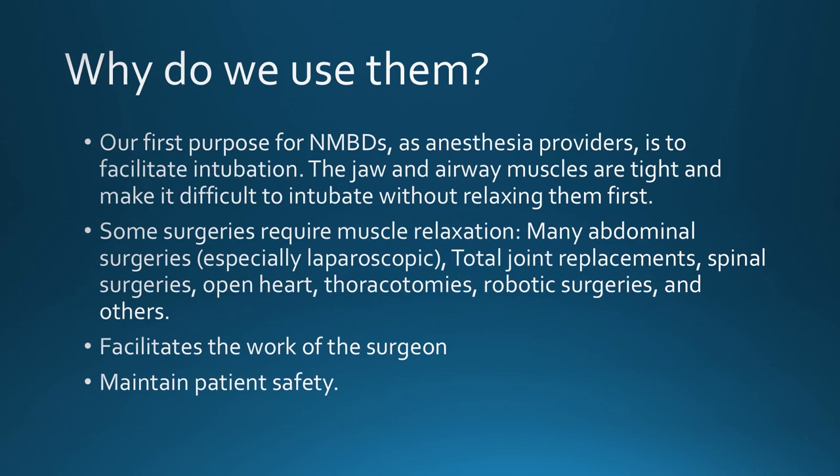There are only two classes of neuromuscular blocking drugs: depolarizing and non-depolarizing. Depolarizing drugs bind to the acetylcholine receptor, activate it, then stay attached, preventing it from reactivating. Non-depolarizing drugs simply bind to the receptor and prevent it from opening. Looking at the receptor progression: the resting state has a closed channel. When two acetylcholine molecules bind, the channel opens and sodium travels through, but only for about one to two milliseconds before a safety latch closes, putting it in an inactive state.